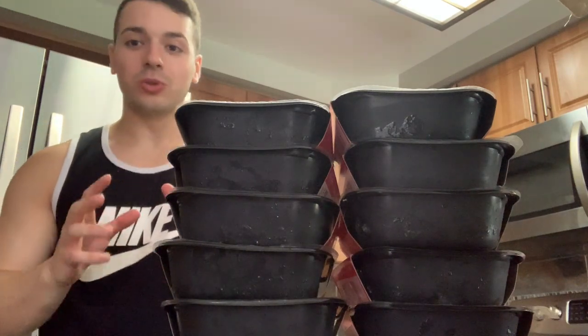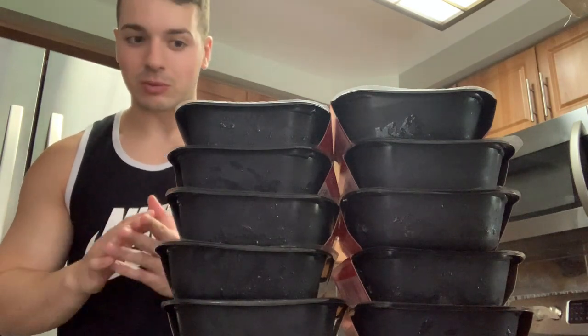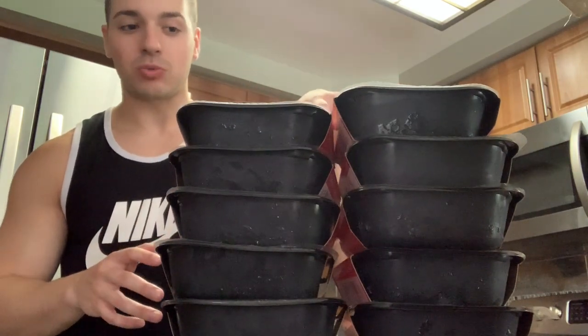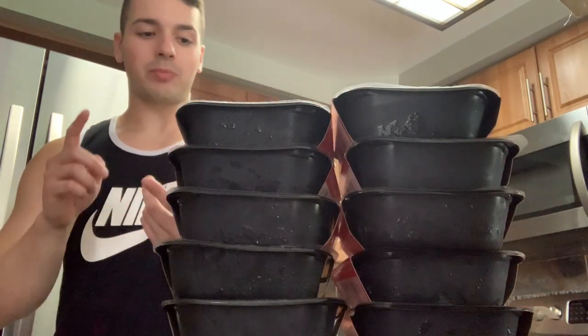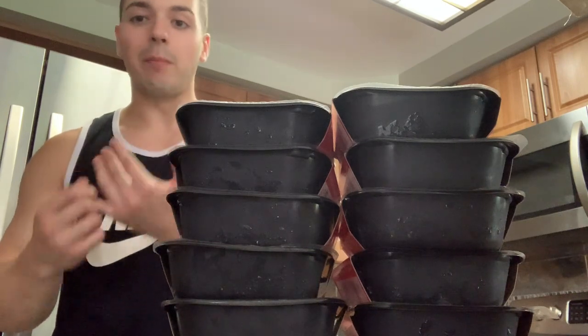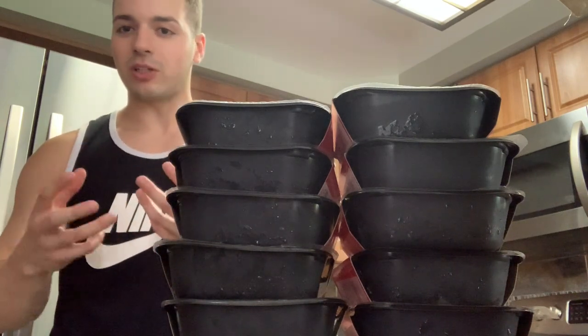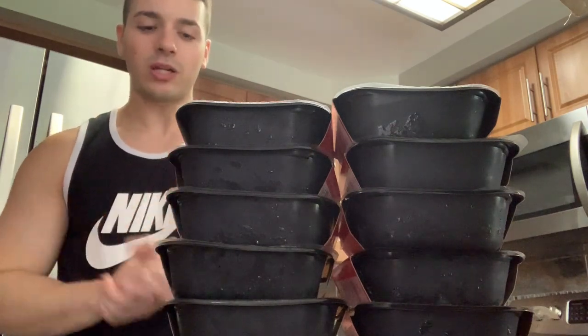We've also got pork tenderloin and chicken pad thai, so I think I'm good for the week. All 12 meals are really healthy and fit my macro goal, which is huge for me right now — I'm aiming for a max of 250 grams of carbs a day. We've got citrus tilapia, chicken parm, beef tenderloin, and a bunch of different stuff, so it's going to be a really good variety — not just one thing multiple times throughout the week.